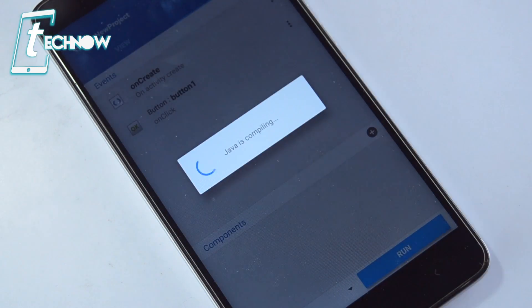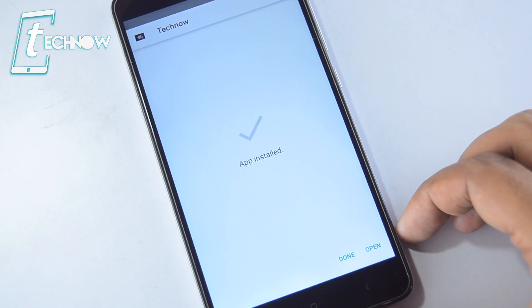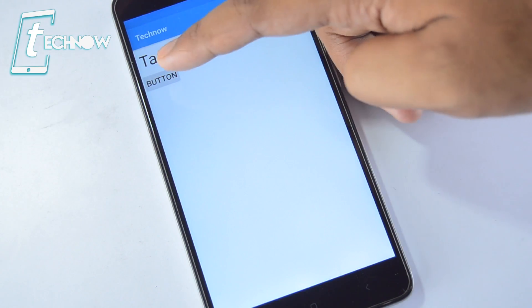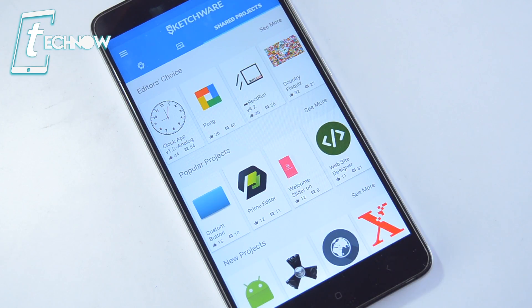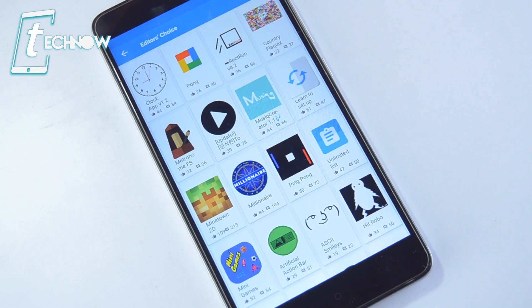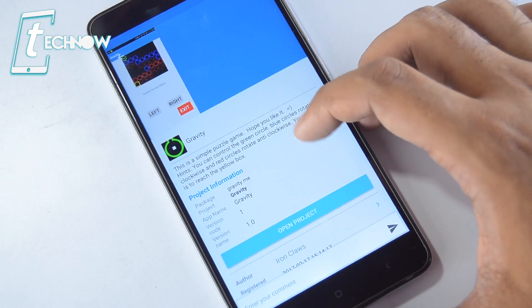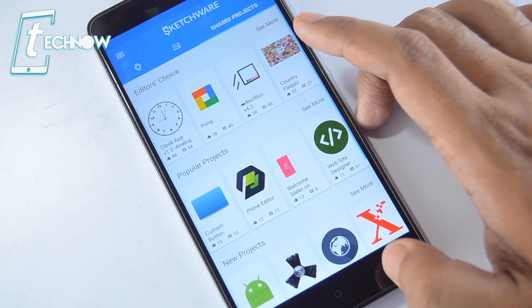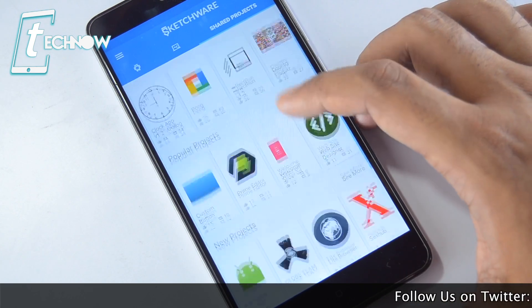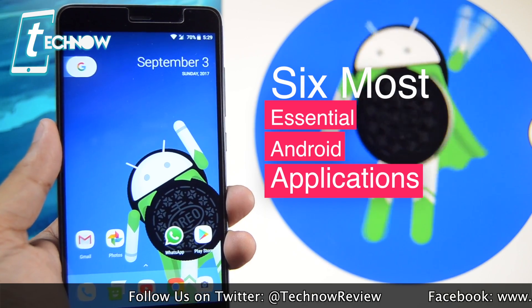Once done, get back and run the app. It will compile the Java code and make the app ready to install. Install the app on your phone, tap the button, and there you go — our message 'Welcome to TechNo Review' appears. Creating Android applications is that easy with Sketchware. You can also browse apps created by others on Sketchware, run their projects, and get ideas for making your own Android app.